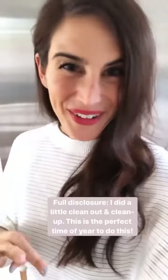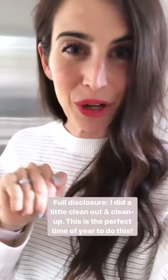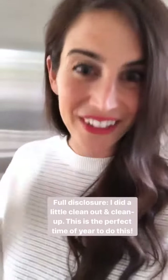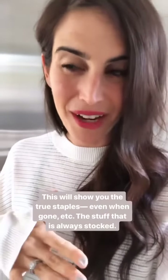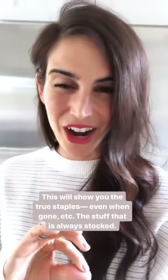Ready to come see my fridge? I just got back from a trip so the fridge is a little more bare than usual and I did a little clean out, so don't feel bad about your own fridge. But this is a really great time to do a yearly, if not seasonally, fridge clean out. Now you can see the staples I always have around even when we're gone — having everything stocked really helps out.